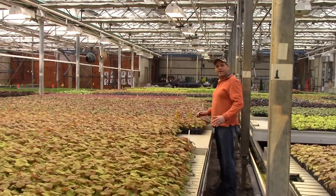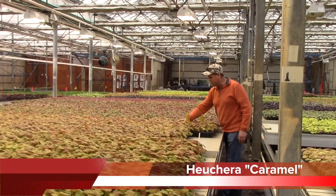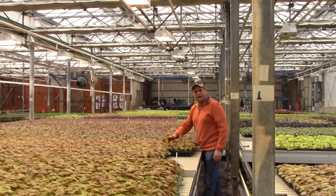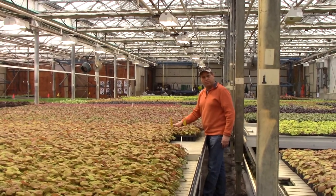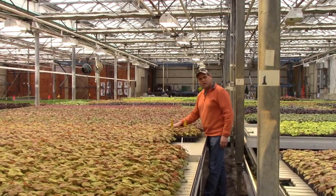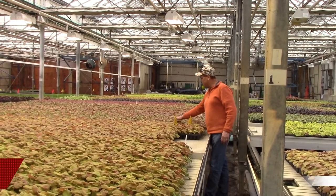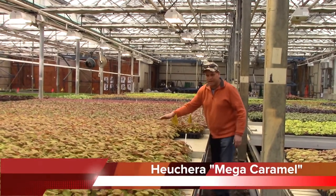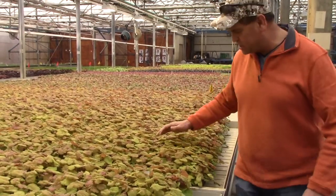I'm looking at all these Heuchera Caramels — really nice, nice uniform crop. I think we got about a good 40,000 ready to go out right now. So for any of you that need to fill in some holes with some quality Heucheras in the spring, we got them. We got some mega caramels here and some regular caramels, just a whole batch of them, and these are ready to ship — they look nice.